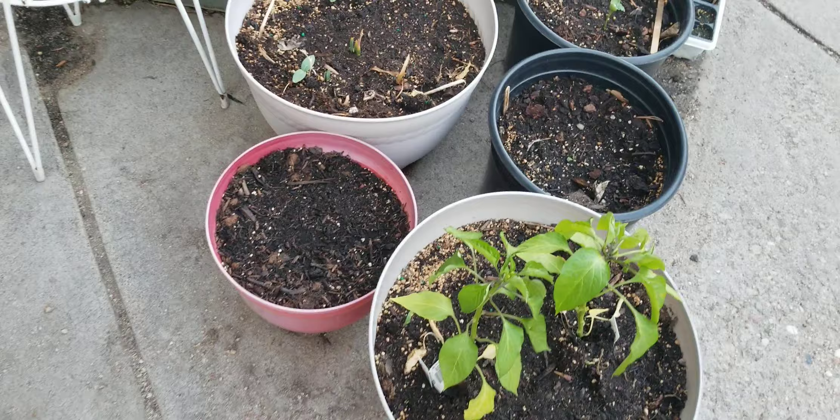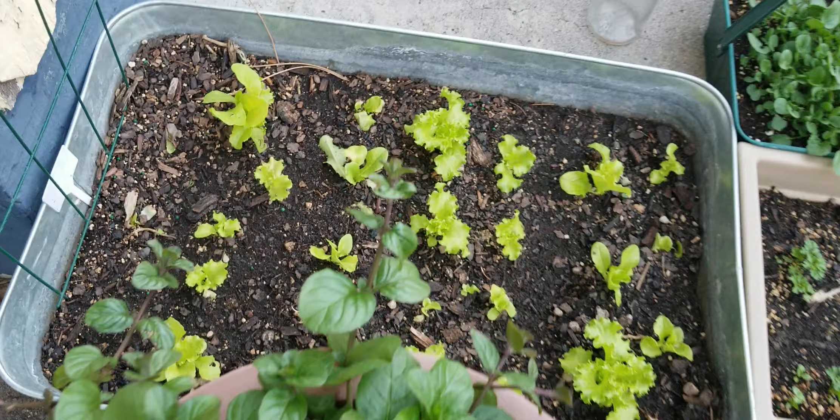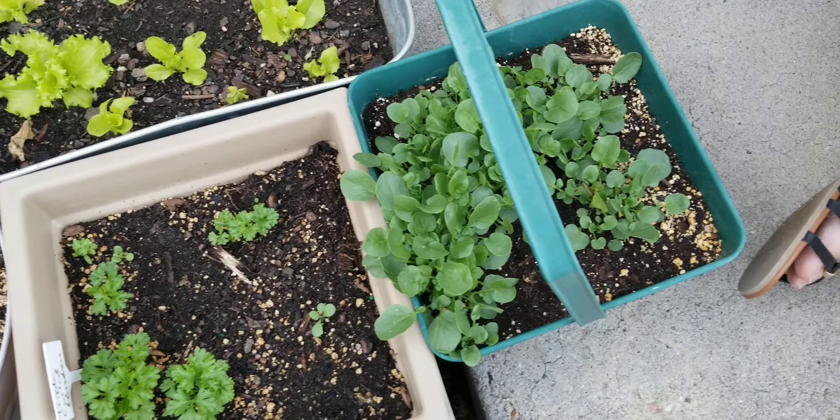We're almost at the point where we can start picking some lettuce leaves. The watercress is just getting really big now, filling out the pot, so pretty soon it can start being picked as well.